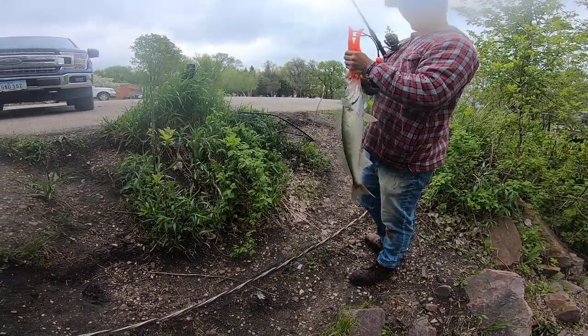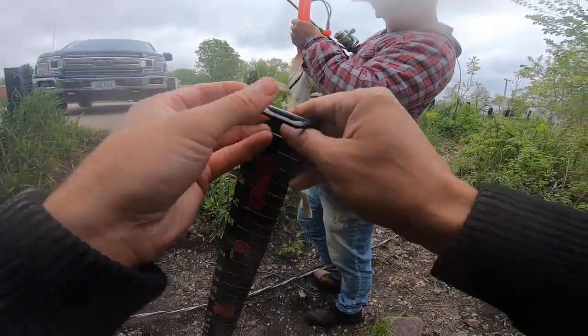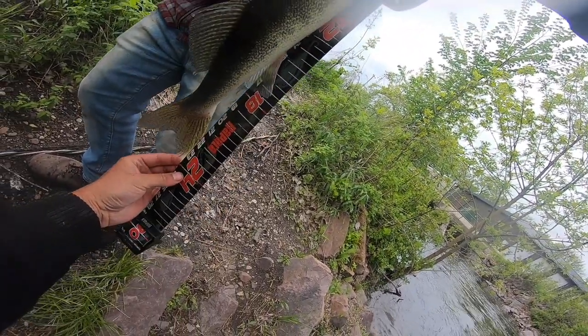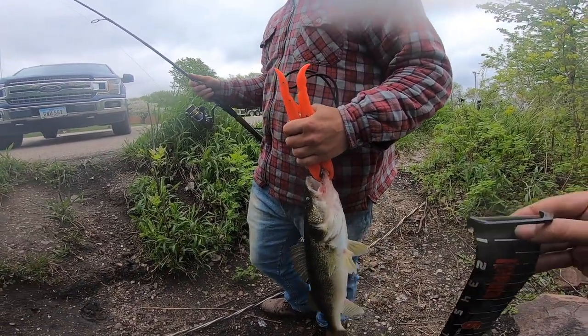Got a tape measure? I have a tape measure. Here we go. Nice catch! Actually... 24? Yeah, 24. That's over the 22-inch limit. So you can keep it.